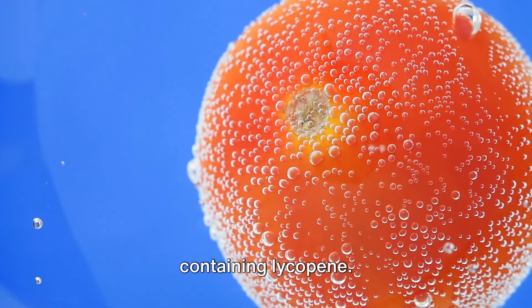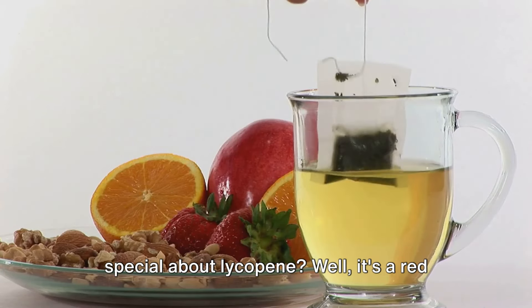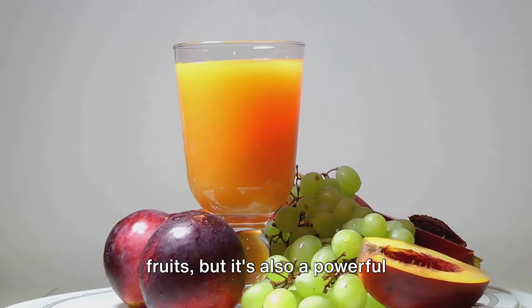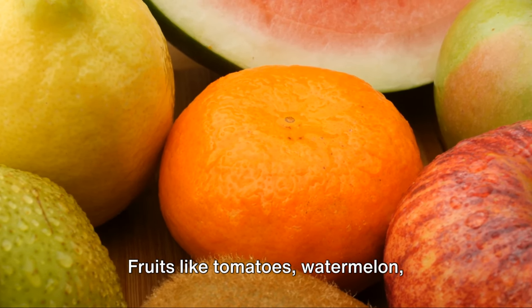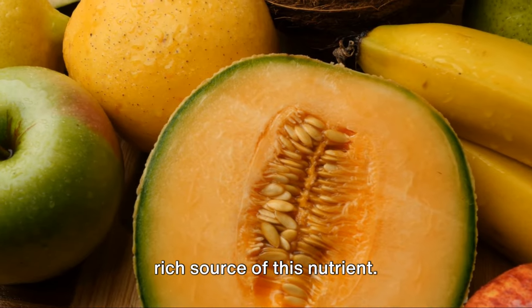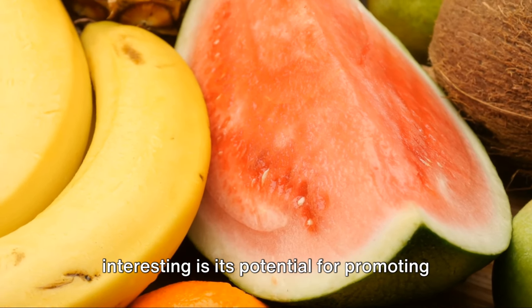First up on our list are fruits containing lycopene. Now you may be wondering, what's so special about lycopene? Well, it's a red pigment that's not just responsible for the vibrant hues of some of your favorite fruits, but it's also a powerful antioxidant that's been linked to a host of health benefits. Fruits like tomatoes, watermelon, grapefruit, papaya, and apricots are all a rich source of this nutrient.